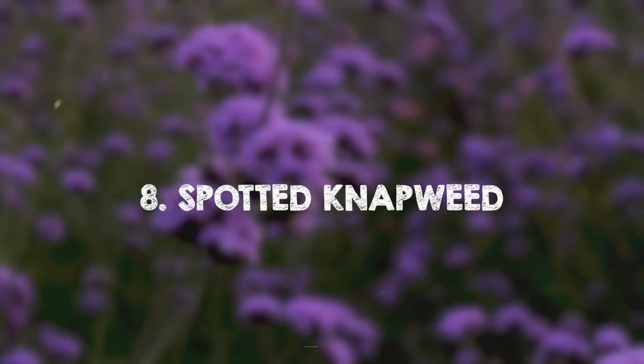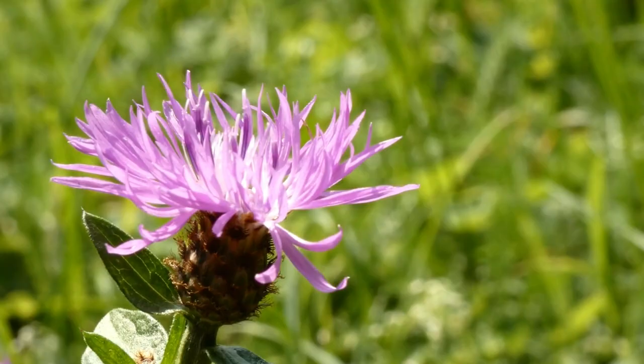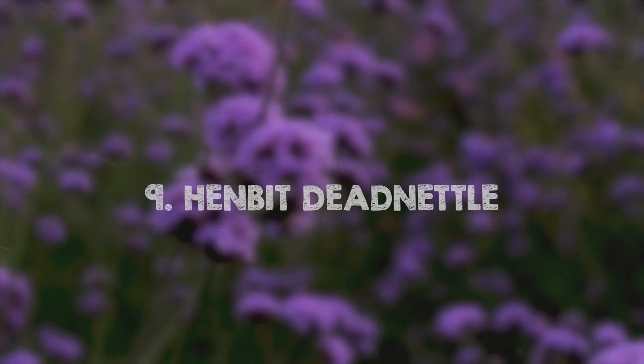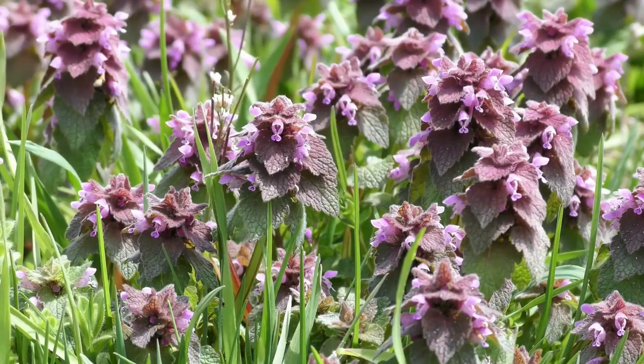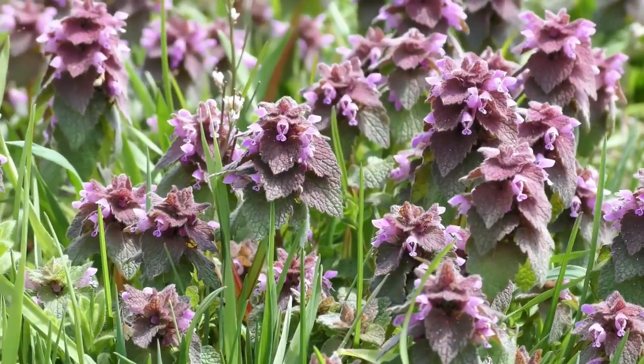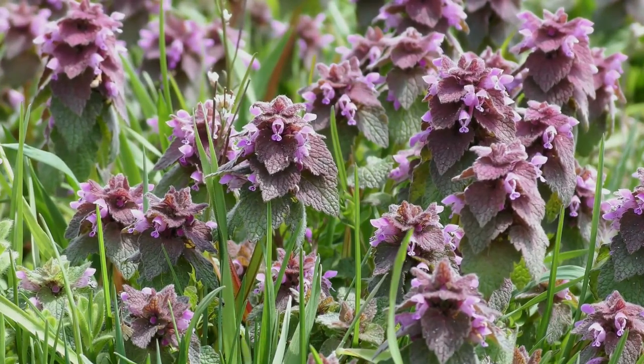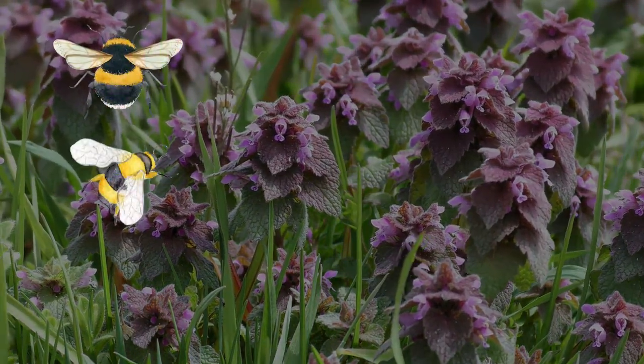Spotted Napweed. This branching perennial has edible purple flowers that make a great addition to salads. Henbit. Henbit, a member of the mint family, has edible white, pink, or purple flowers and attracts pollinators like bumblebees, honeybees, and hummingbirds.